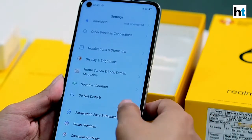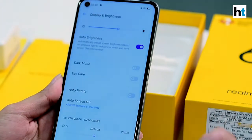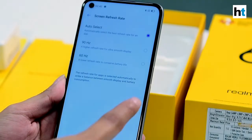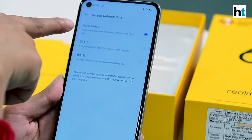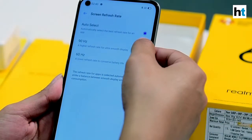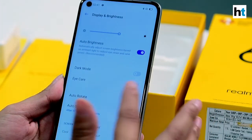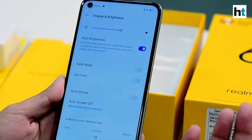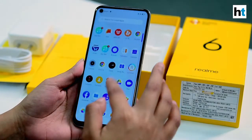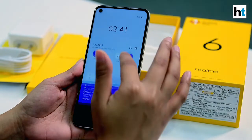You can check that out by going to the Settings menu and opening the Display section. When you scroll down you'll see the Screen Refresh Rate option — just tap on it. It's on auto select by default, but you can manually select either 90Hz or 60Hz. Here I've selected 90Hz. What it's supposed to do is make your scrolling experience and gaming experience even better, and you'll notice the difference immediately when you switch to 90Hz.